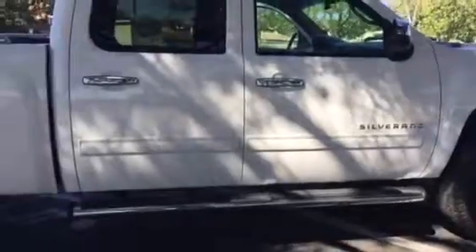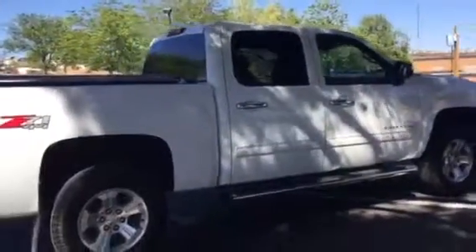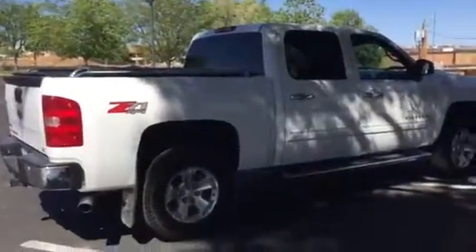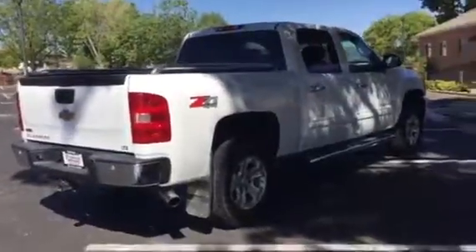Mechanically again very sound. Come take a look at it here at Boulevard Motors in St. George. You can give me a call — my name is Richard, 435-879-5333, or reach me on my cell at 435-773-2022.